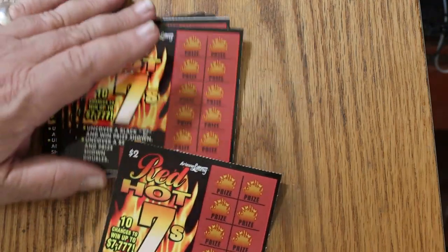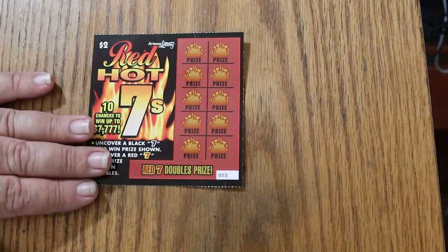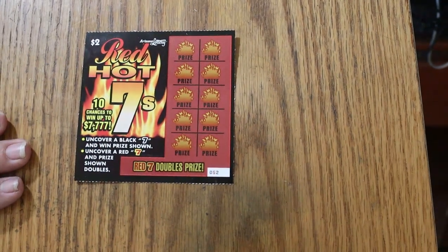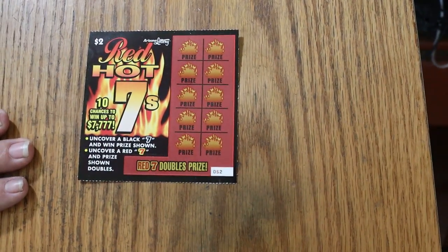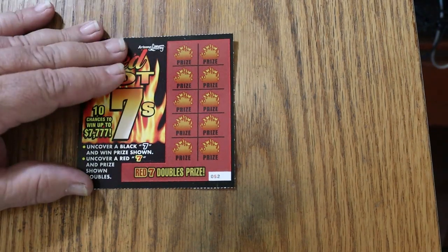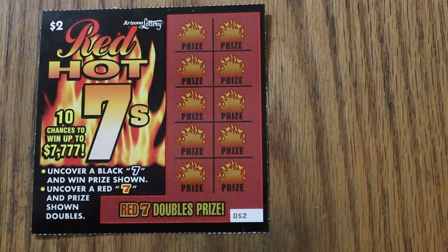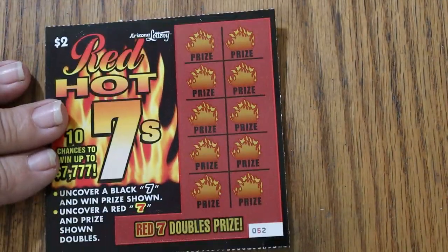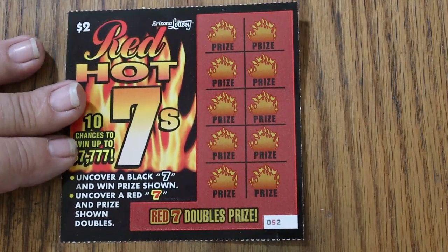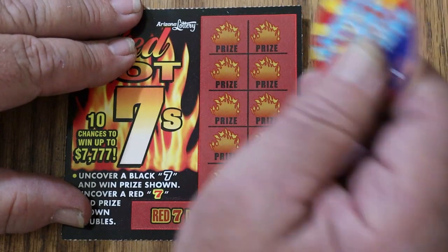Usually they're in the 4s. Alright, we're going to start with 52. It's a simple game — all you're looking for are 7s: Black 7s and Red 7s. The Red 7 doubles the prize; Black 7 wins the prize. I seem to recall Random Red saying that it's very hard to find a single Black 7 on these things. I don't know why that's the case, but we're going to find out. Here we go with ticket 52.